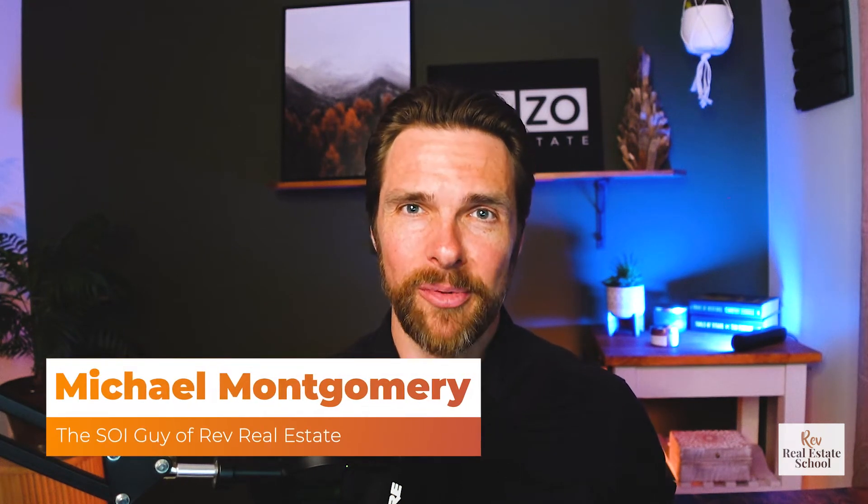Hello and welcome back to Rev Real Estate School. I'm your host Michael Montgomery, and today we are talking about how you can wow your clients with these very simple strategies.